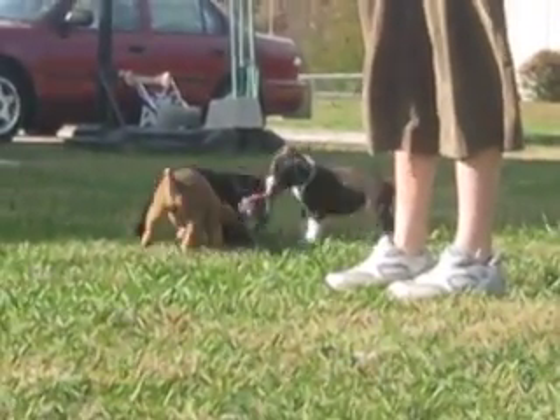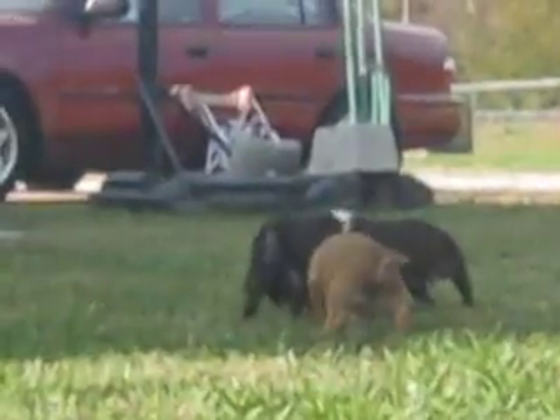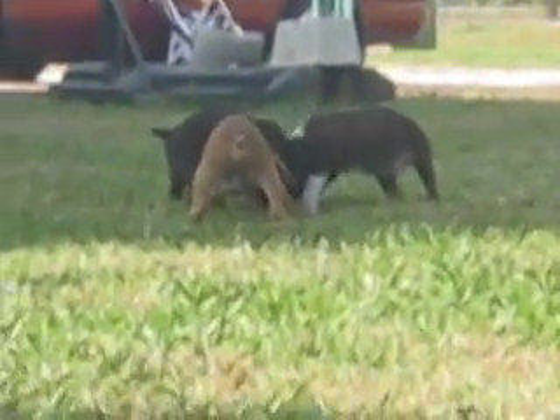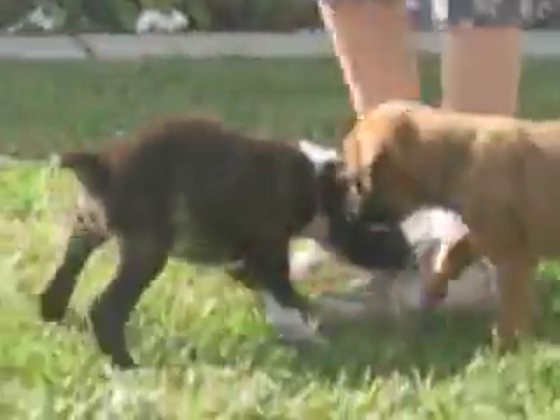They play so good. They're getting so big. This one likes to chew on the feet — they love the shoe strings. We try to get them on a toy.